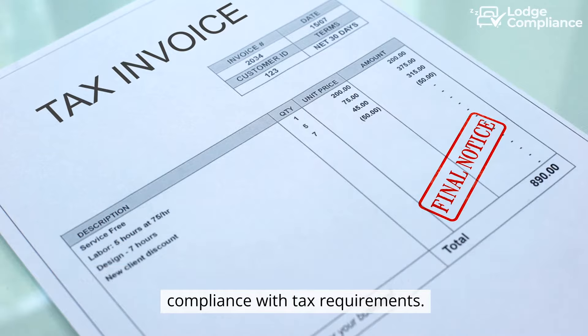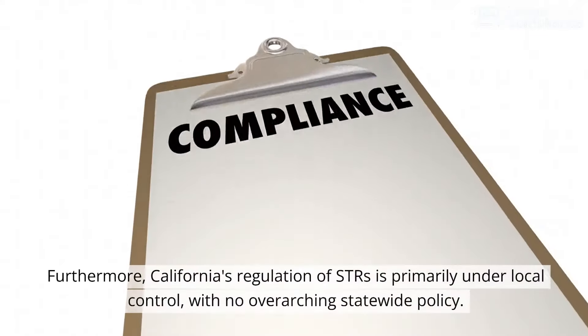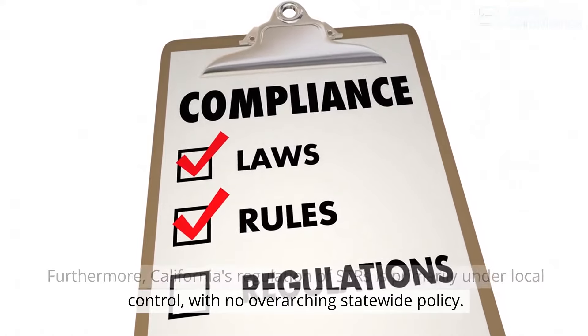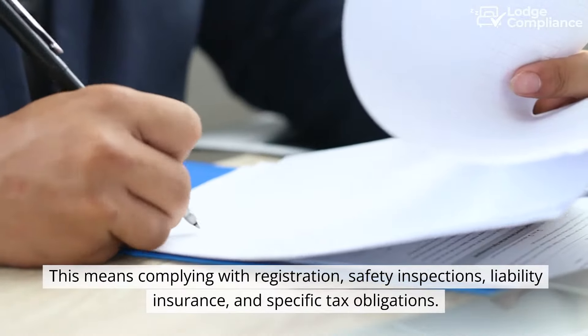Operators must ensure compliance with tax requirements, including navigating various rules around vacation rental marketplaces. Furthermore, California's regulation of STRs is primarily under local control, with no overarching statewide policy. This means complying with registration, safety inspections, and liability insurance.